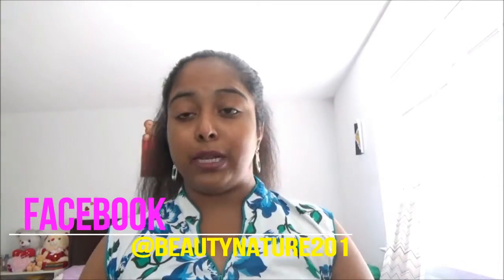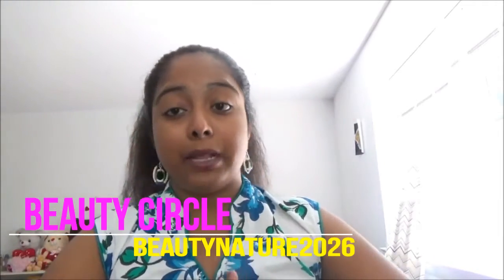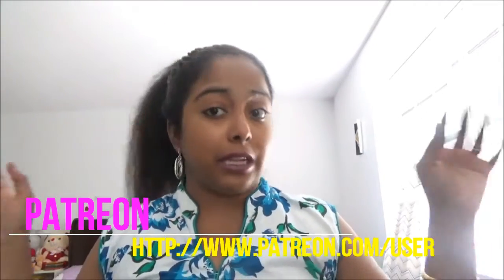Follow me on Instagram, Twitter, Beauty Circle, and Facebook for more updates about my channel. Please support me on Patreon — with your support I can do different kinds of videos with different editing styles. I will link all these social networks in my description box, you can check it out there.